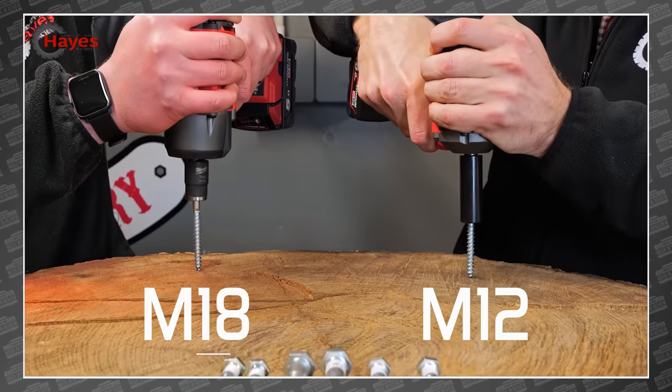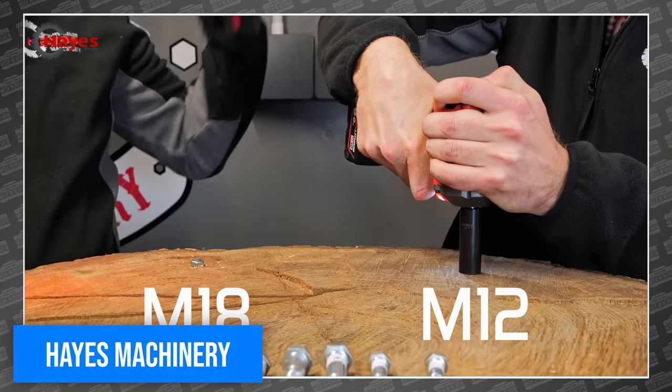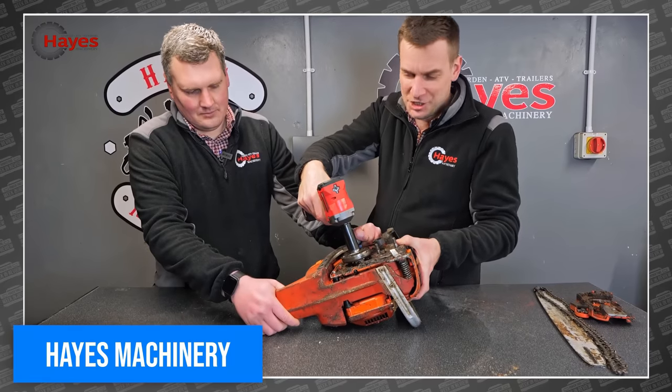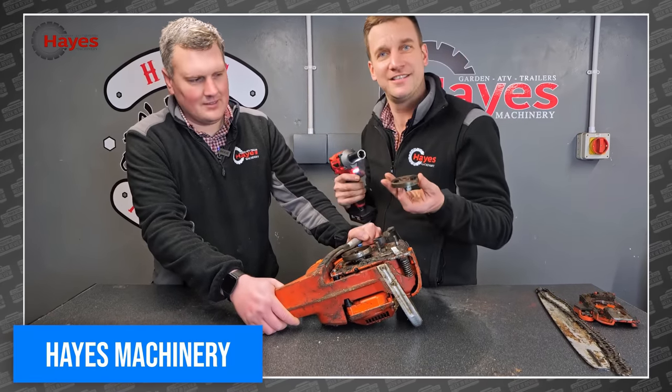The crazy blokes over at Hayes Machinery continue their series exploring the Milwaukee M12 vs. M18 debate, this time testing their impact wrenches on typical bolts. But for good measure, they also spin out the rusted chainsaw clutch off a Husqvarna. Makes sense to me.